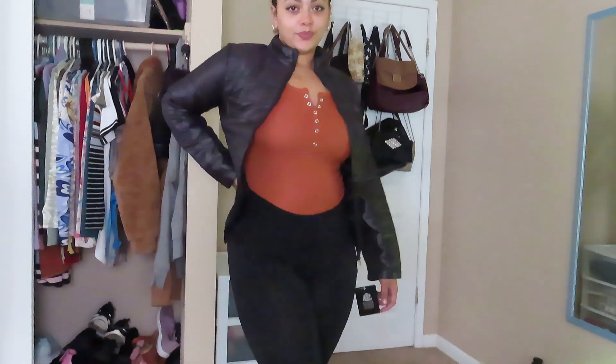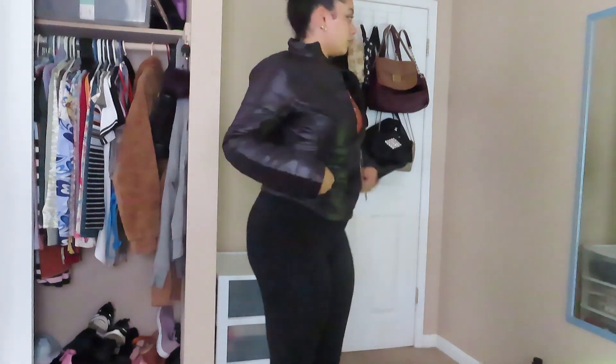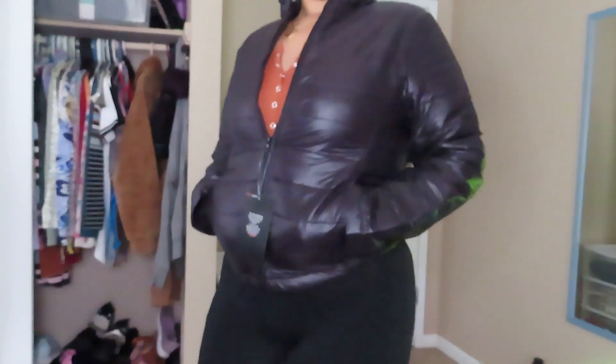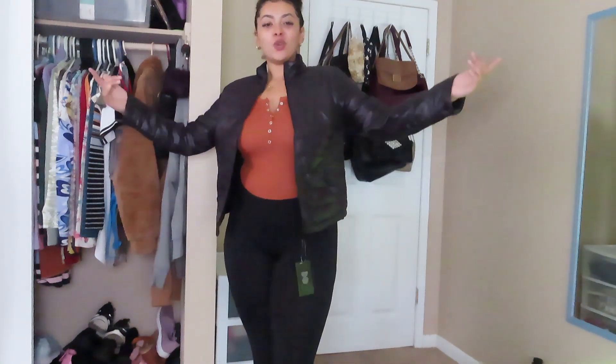Let me give you an example — this bubble jacket from Rainbow with this shirt and these leggings. You already have a look. Like what — that's cute, that's a whole look!